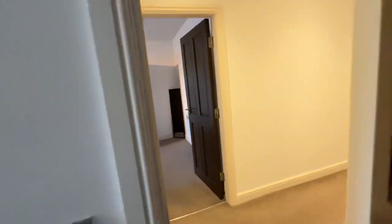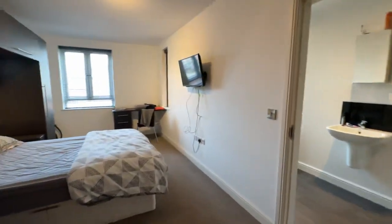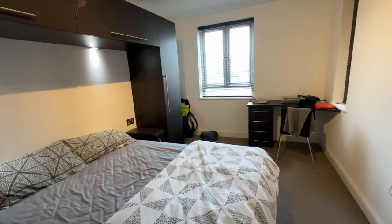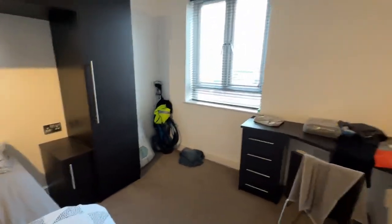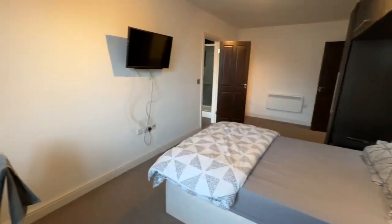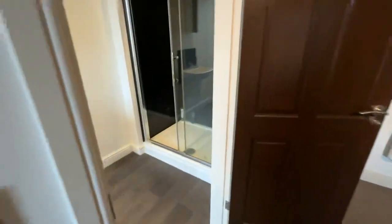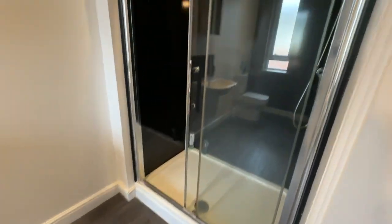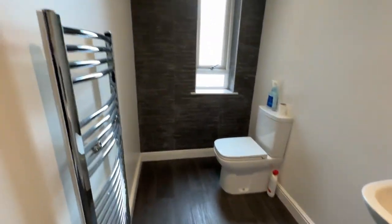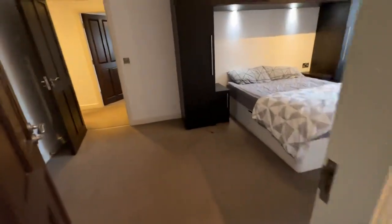Finally, bedroom three. Again, it's a double — there'll be no fighting for a double with this property. Really big double bedroom with the same furniture that's in the other bedrooms, with all the lights underneath. And then in this one you have an en suite shower room, with your shower, hand basin, and WC. They've all got heated towel radiators as well, which is really nice.